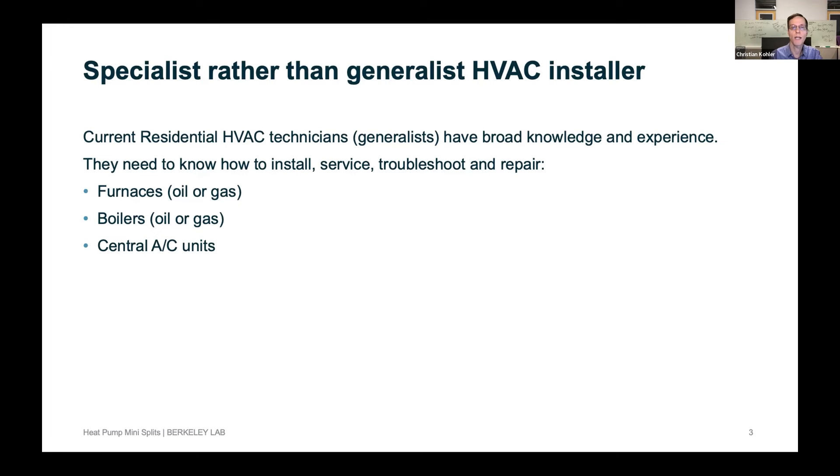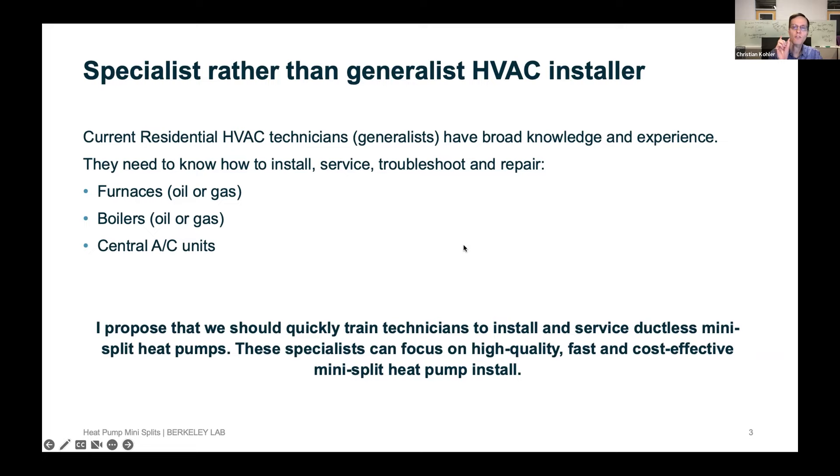What I'm thinking is that we should quickly train technicians to install a very specific device — these ductless mini split heat pumps. It's a subset of the skills, so you can become better at it faster. You can do high quality installs and cost effective installs because you know exactly what to work on, what tools you need, and you do them a lot. If you're a firm with 30 technicians, you might be able to have five or ten who specialize in installing only these products.